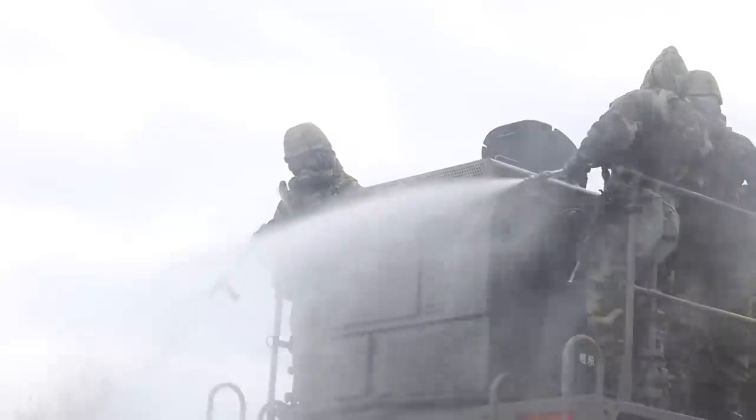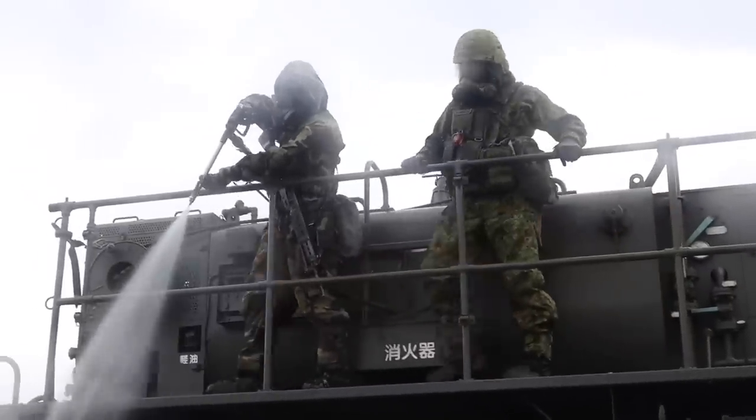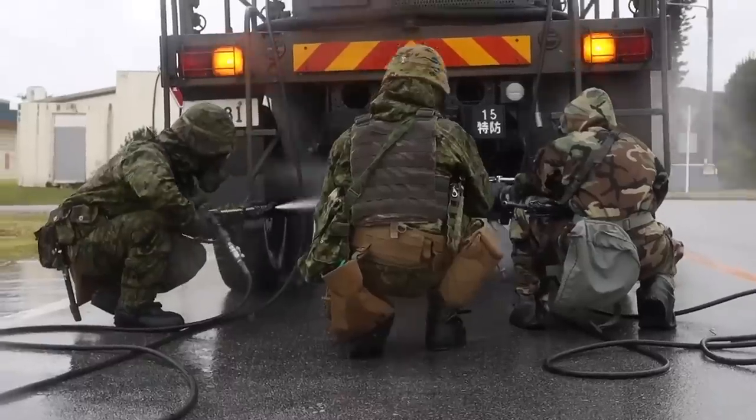There are certain National Guard units that have a specialty in CBRN warfare and radiological cleanup. That's the basic difference between the nuclear threat and the radiological threat.